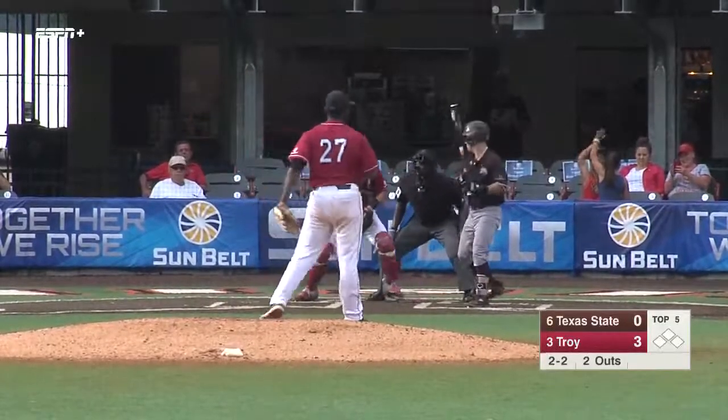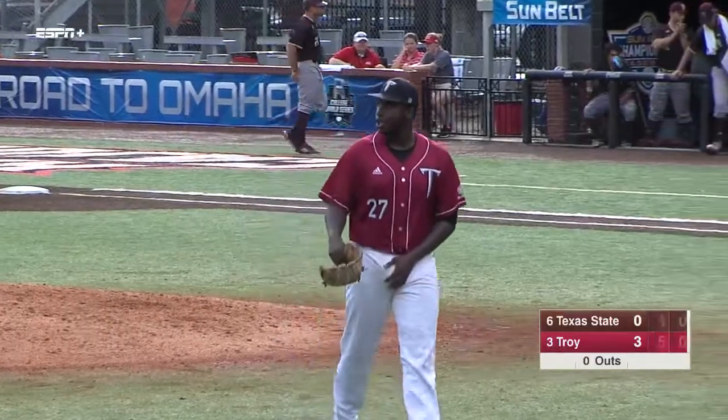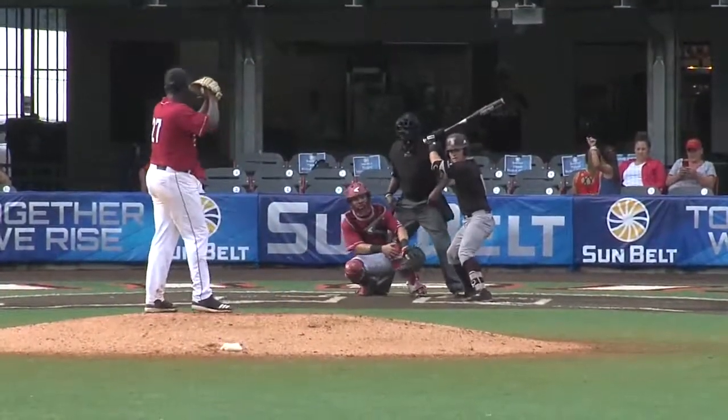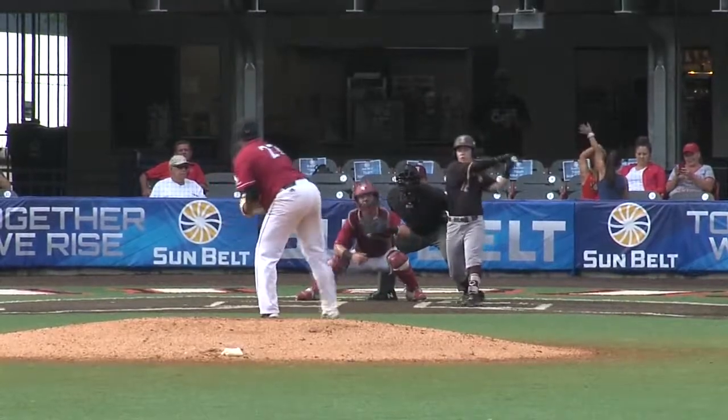2-2 pitch — got him. Osby with strikeout number six. That's six for Osby and he's not even twice through the order. Strong performance for the Trojans pitcher.